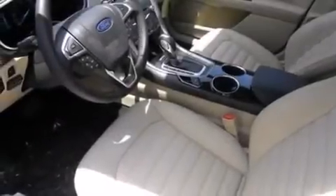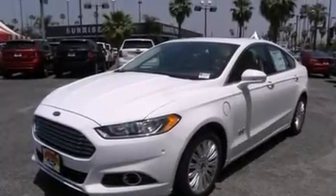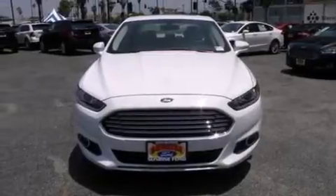Side curtain airbags, rear seat child-proof door locks, air conditioning with automatic climate control, front and rear reading lights, a keyless entry system, and leather seats that provide great support and create an overall luxurious feel.